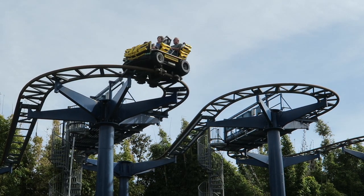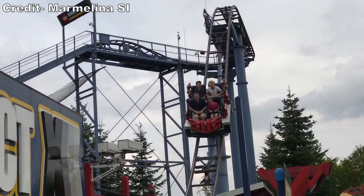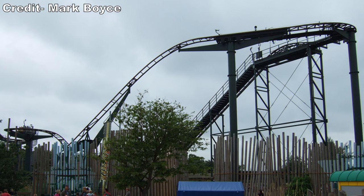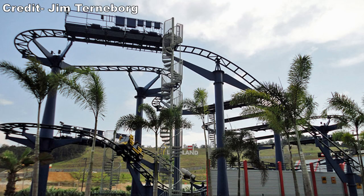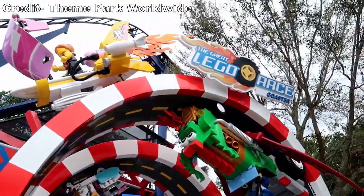Technic Coaster went to Legoland California in 2001. Both Project X at Legoland Dutchland and Extreme Racers at Legoland Billund opened in 2002. Legoland Windsor received Jungle Coaster in 2004, but it was removed in 2009 due to noise issues and relocated to Legoland Florida in 2011, where it was originally named Project X. Then in 2012, Legoland Malaysia also received one named Project X. All three versions named Project X were later renamed The Great Lego Race.